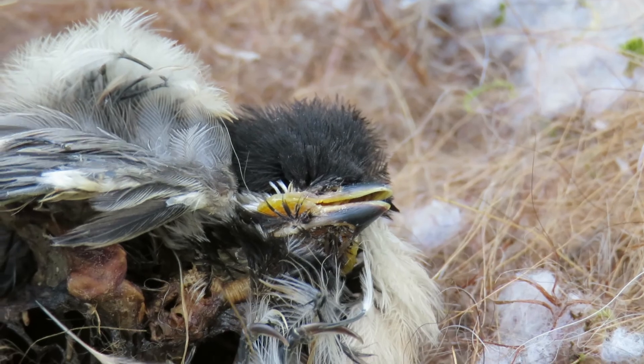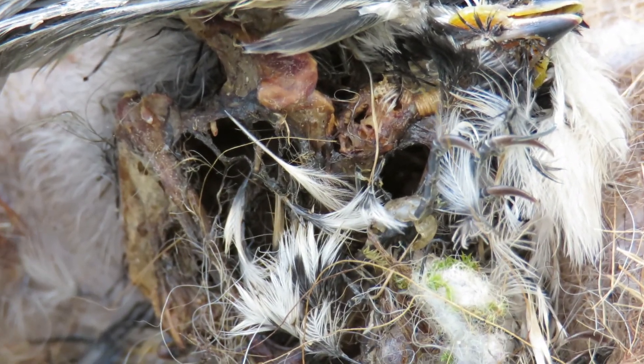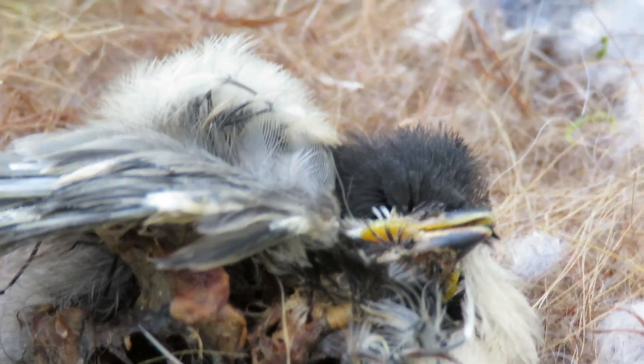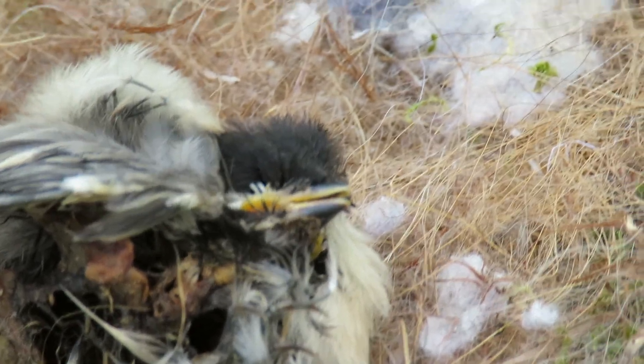I turned it so I could look and see what happened underneath. I know it's a blowfly infestation, because all you can see is bones here. But I want to show people — look at the magnificent beak. Such a beautiful little bird.